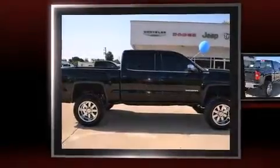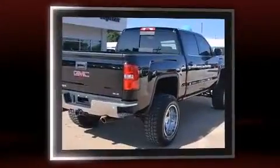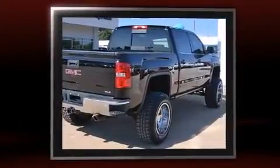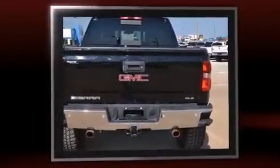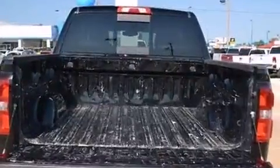The 2014 GMC Sierra 1500 features four-wheel drive capabilities, a durable automatic transmission, and a powerful eight-cylinder engine. All of the following features are included: a tachometer, a trip computer, a rear step bumper, and a split folding rear seat.